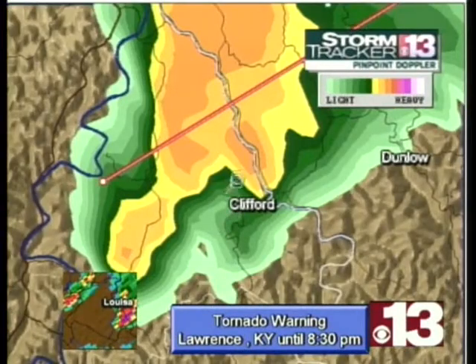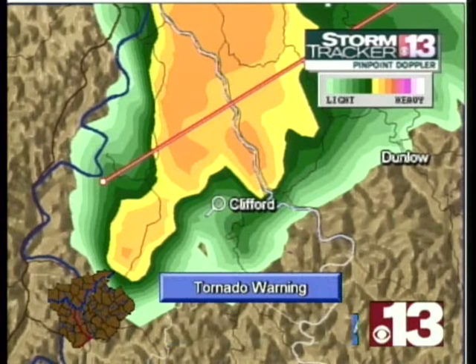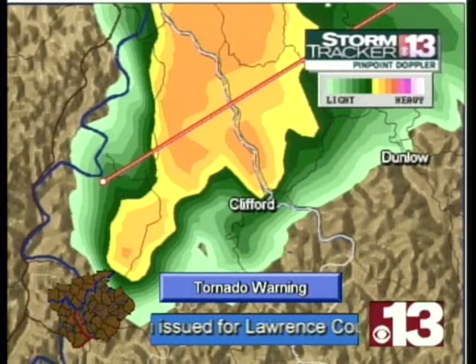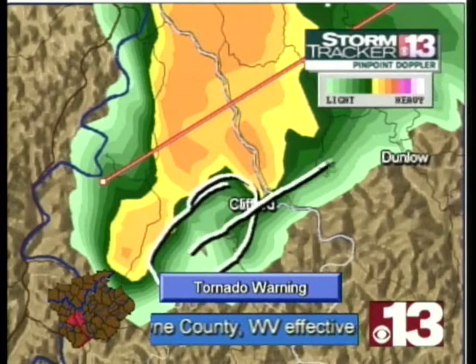Dunlow, you want to watch out. Clifford, you're under the gun right now. We want you to head indoors, get into the basement or the most interior room with no windows. We don't know if this is on the ground, but the tornado, if there is one, would most likely be located somewhere in here, moving this direction.